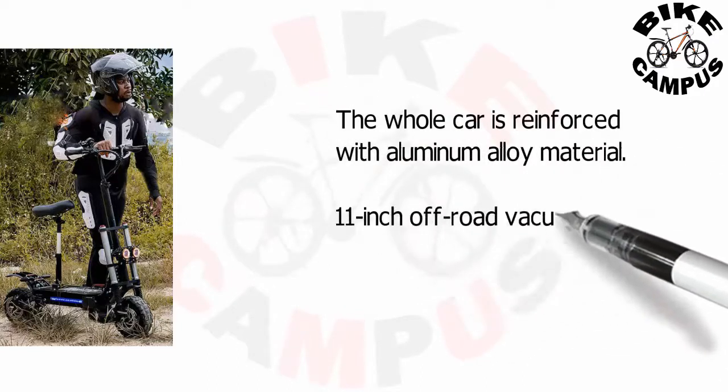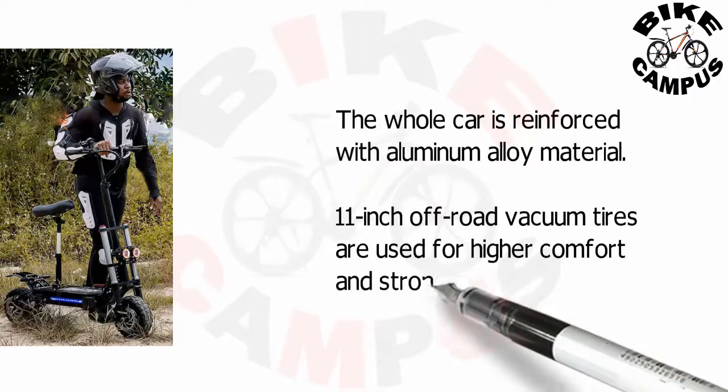11 inch off-road vacuum tires are used for higher comfort and stronger off-road capability.